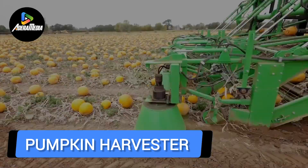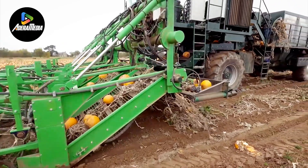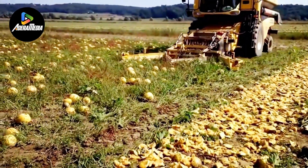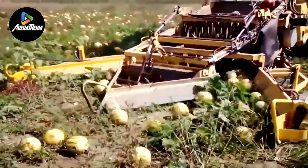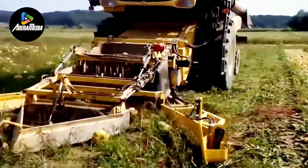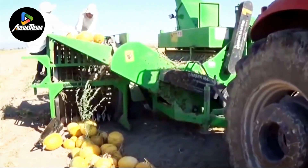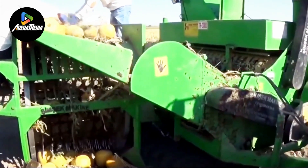A pumpkin harvester is an automated agricultural device engineered to collect pumpkins from fields effectively. This specialized machinery simplifies the harvesting process, offering time and labor savings compared to manual picking towed behind a tractor. The harvester utilizes various mechanisms to perform its function. The machine is equipped with a set of rotating curved blades or teeth that sever the pumpkin stems, detaching them from the vine. Conveyors or belts then transport the separated pumpkins to a collection area within the machine. Some harvesters also include cleaning and sorting mechanisms to eliminate excess dirt, debris, and damaged pumpkins. Pumpkin harvesters boost productivity by lessening the need for manual labor, which is particularly beneficial when handling large fields. They help alleviate physical stress on workers and enable faster and more efficient pumpkin collection. The harvester's efficiency hinges on factors such as field conditions, pumpkin variety, and the machine design's quality.